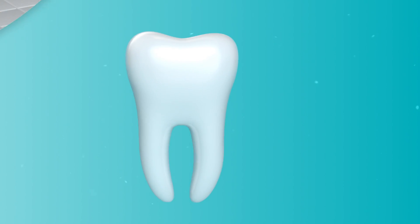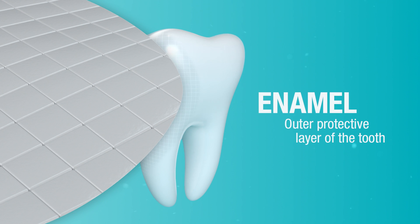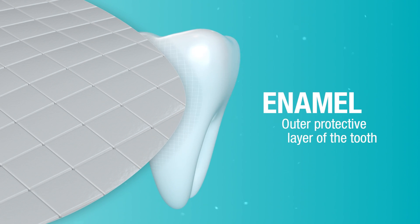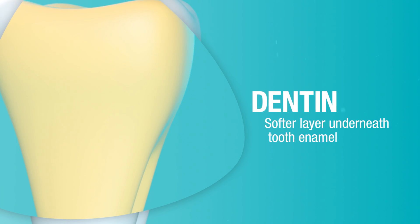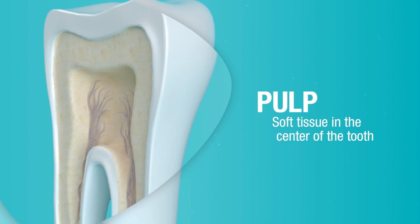To better understand acid erosion and how damaging it can be to enamel, take a look at the structure of the tooth. Enamel is the outermost semi-transparent white layer covering the crown of the tooth. It is also the body's hardest tissue. However, enamel is precious — once it's gone, it can't regenerate. Dentin is a softer, bone-like yellow substance underneath the enamel, and pulp is a softer tissue found in the center of the tooth.